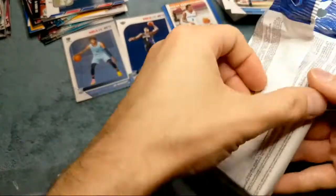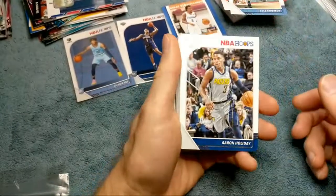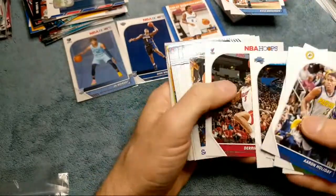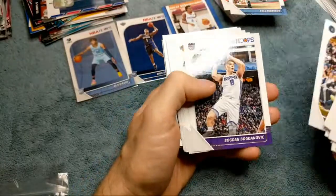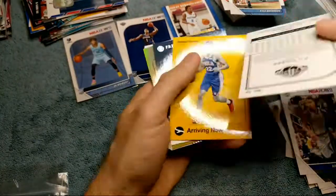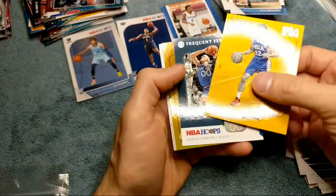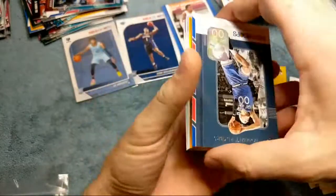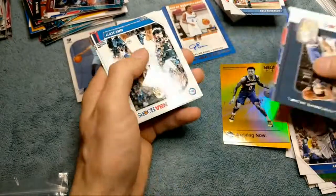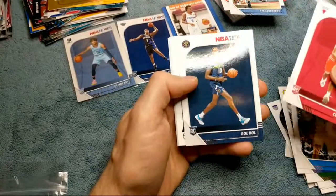I don't know how many cards there are total — about thirty cards per pack, but it feels like more. Kyle Kuzma again — you get a lot of the same veterans in these. I wonder what the autograph pull rates are on these packs, I can't imagine it's very good. There we go — Teal Explosion of PJ Tucker. Arriving Now, Matisse Thybulle, and we got a foil card — it's an Arriving Now card but it's got the foil so it makes it even sweeter. It's a Nickeil Alexander-Walker. Not a huge name but still cool because they are rookie cards.